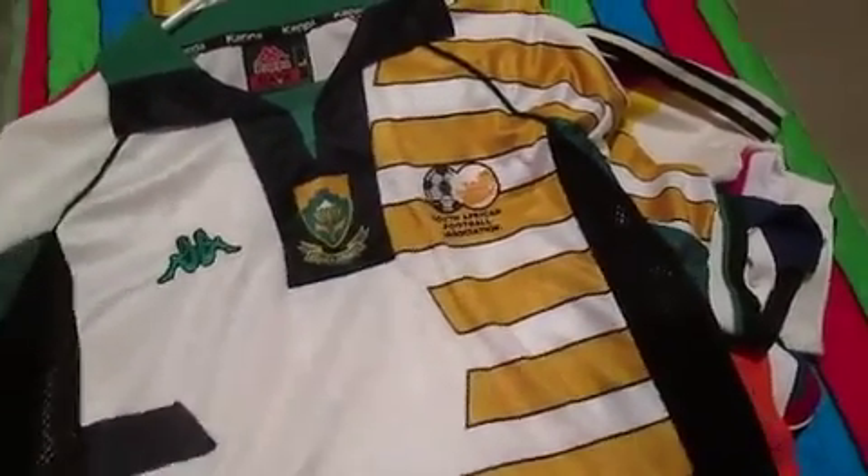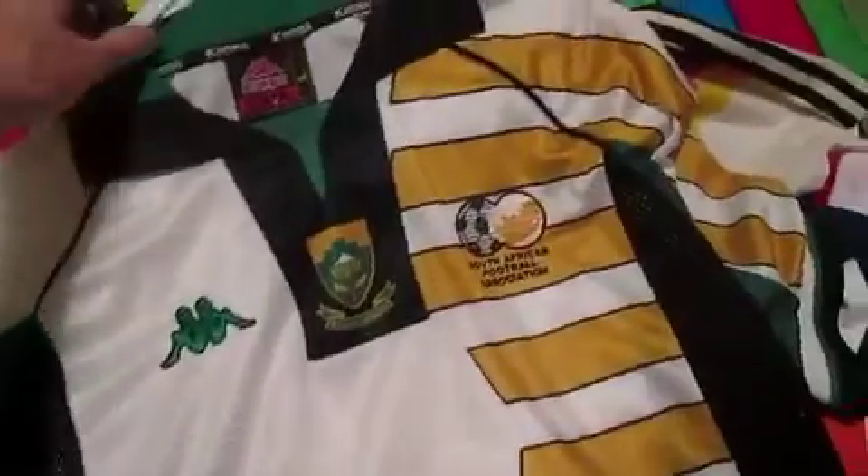From France 98, South Africa's jersey. Hard to find, and when you find it, it's really expensive. I found it a little cheaper, which is great.